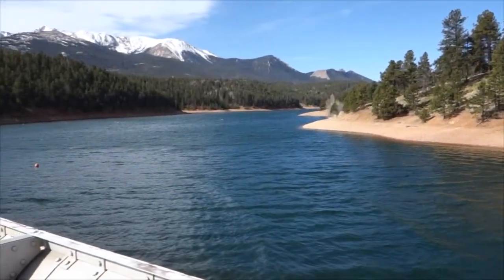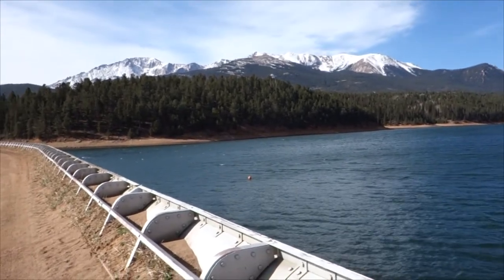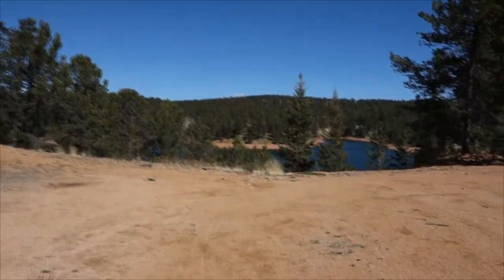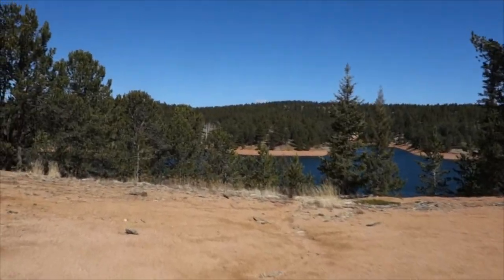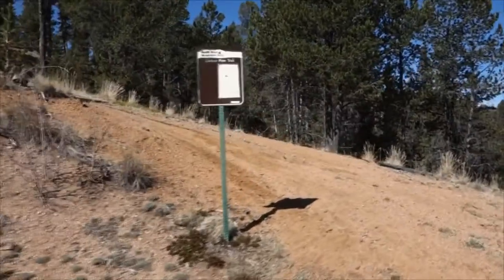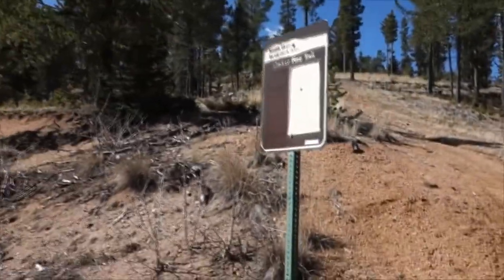There's a South Catamount Reservoir and Pikes Peak in the distance. Now we're starting to see North Catamount Reservoir. We're gonna hook up with this trail — Limber Creek, Limber Pine Trail.